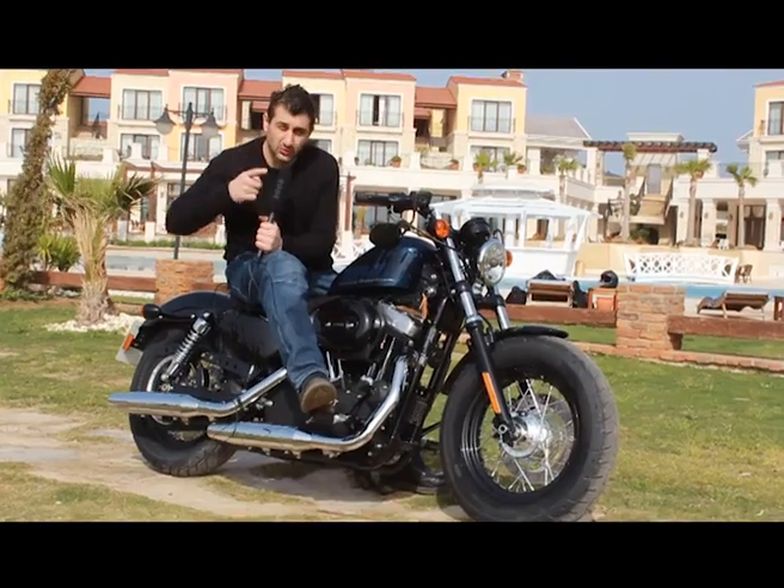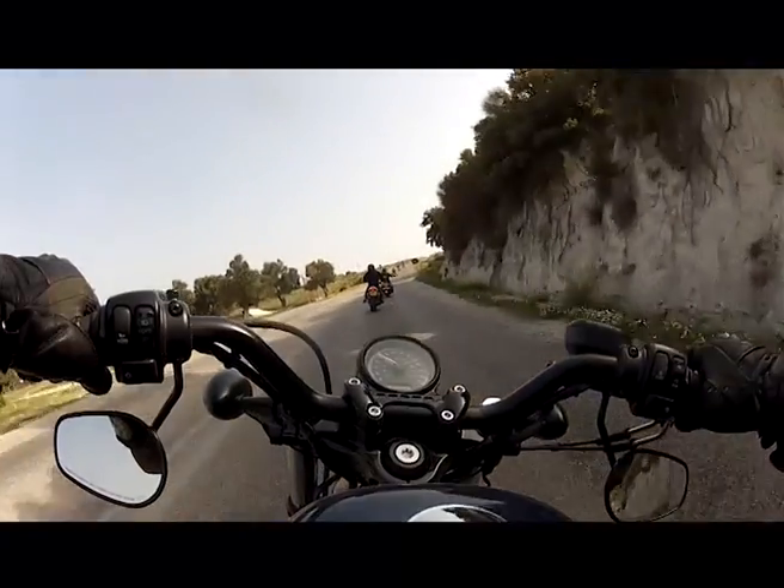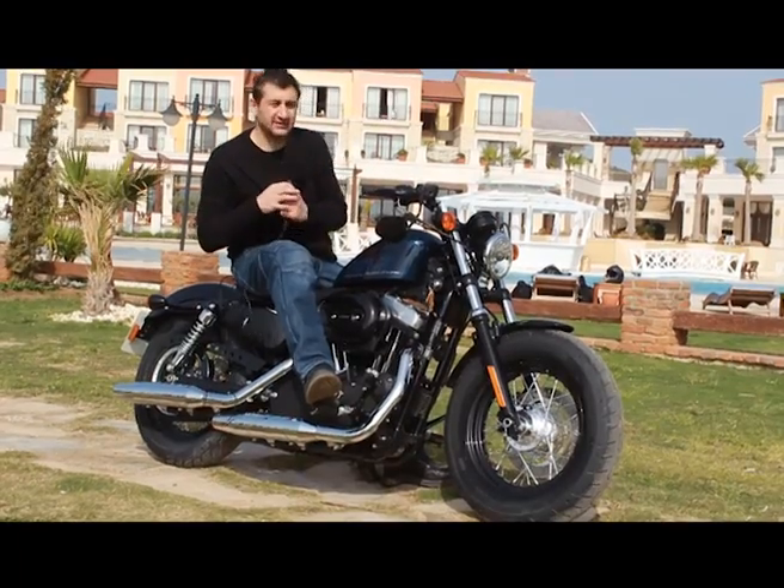Bunun tasarımında alçak olmasına o kadar önem vermişler ki aynaları gidonun üstüne değil, gidonun altına takmışlar. Güzelliğinin ötesinde başka özellikleri de var.